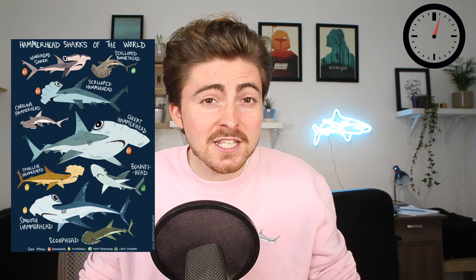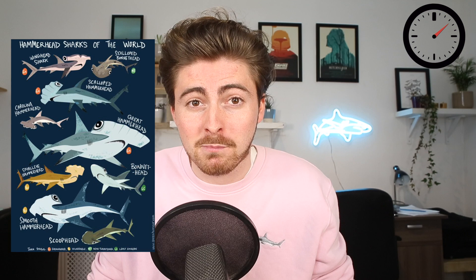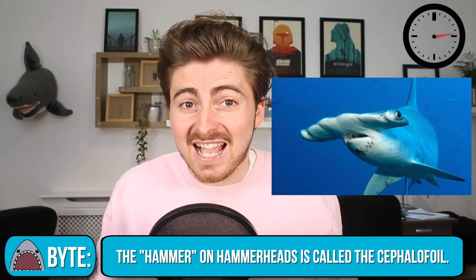The scalloped hammerhead is one of nine different species of hammerhead shark and is most notably distinguished from the others due to the large notches in its hammer, which somewhat resemble the shape of — you guessed it — a scallop. However, this area of the shark isn't actually known as the hammer; it's actually called the cephalofoil. So there's a fact that you can impress your friends with.